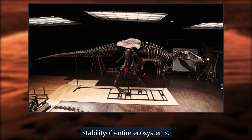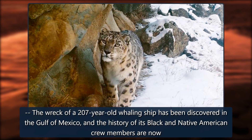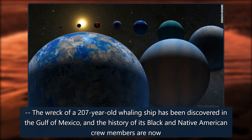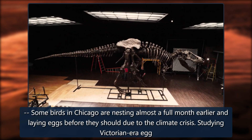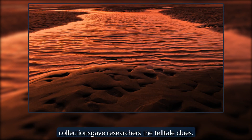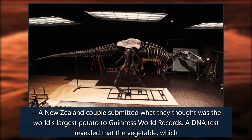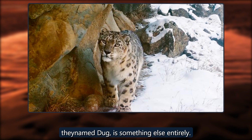In other discoveries: the wreck of a 207-year-old whaling ship has been discovered in the Gulf of Mexico, and the history of its Black and Native American crew members are now coming to light. Some birds in Chicago are nesting almost a full month earlier and laying eggs before they should, due to the climate crisis — studying Victorian-era egg collections gave researchers the telltale clues. And a New Zealand couple submitted what they thought was the world's largest potato to Guinness World Records, but a DNA test revealed the vegetable is something else entirely.